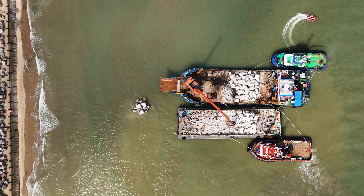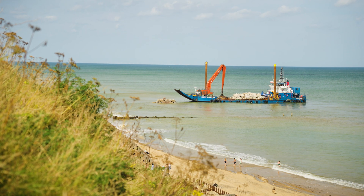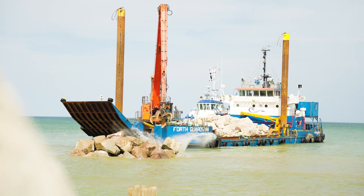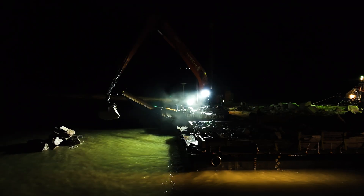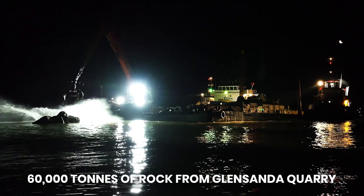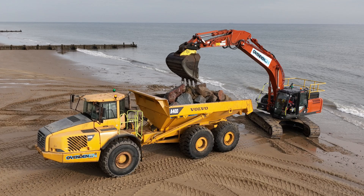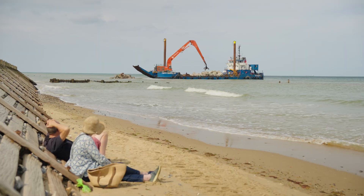The project you can see behind me is the Cromer and Munsley project. This is a coastal erosion scheme. Working closely with AI, we have delivered two projects placing approximately 60,000 tonnes of rock which has been shipped down from a quarry in Glensander in Scotland. The scheme is in two locations: Cromer and Munsley.